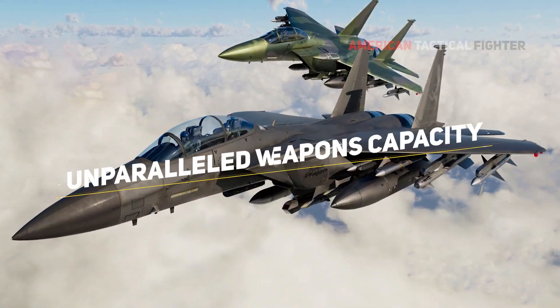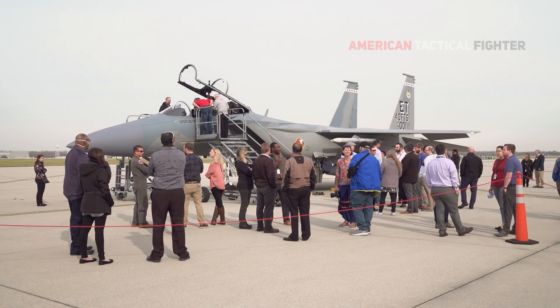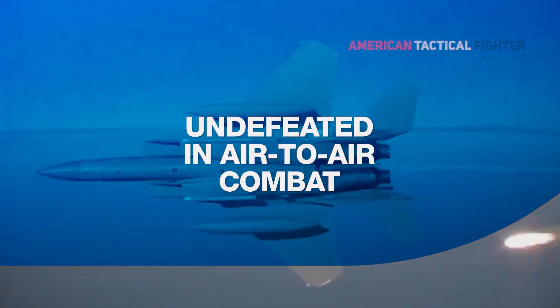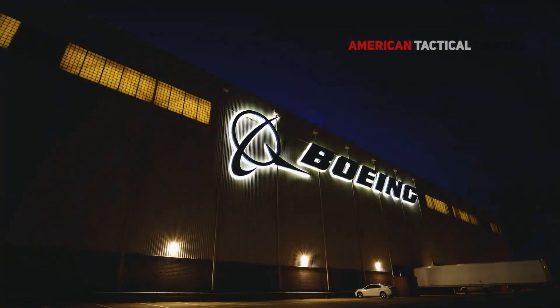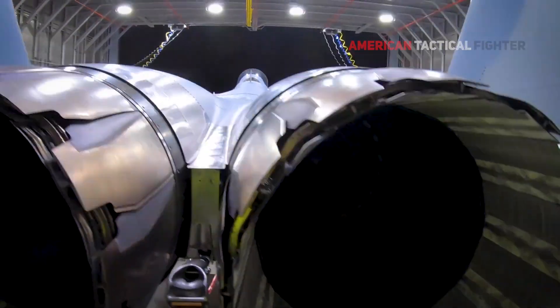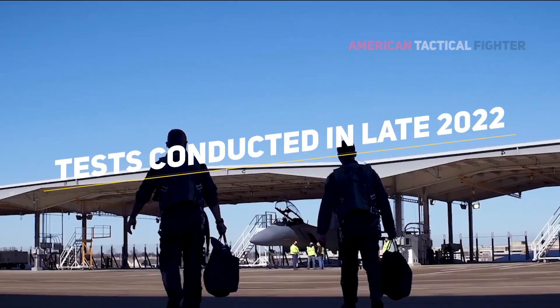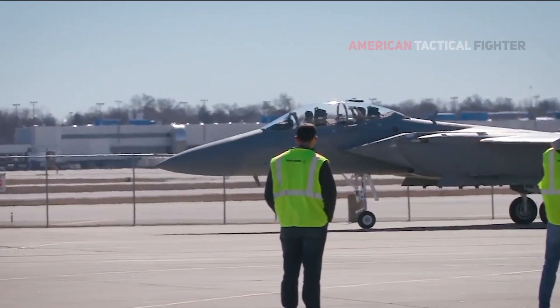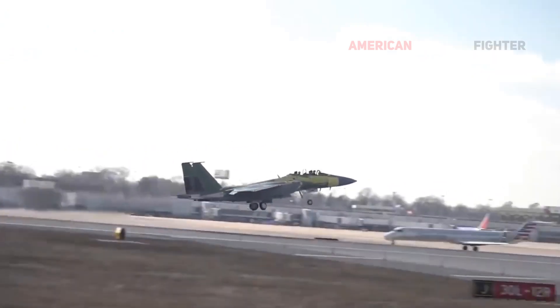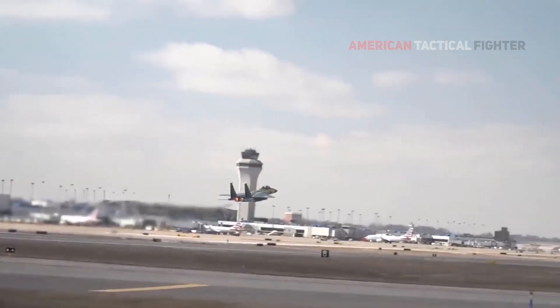Unparalleled weapons capacity: as a designed multi-role fighter, an extensive air-to-air missile system is necessary for the F-15EX. Manufacturer Boeing has made sure to outfit the jet accordingly. Tests conducted in late 2022 allowed the aircraft to push beyond the limits of any fighter before it, as the jet can be loaded with up to 12 MRAAM long-range air-to-air missiles.